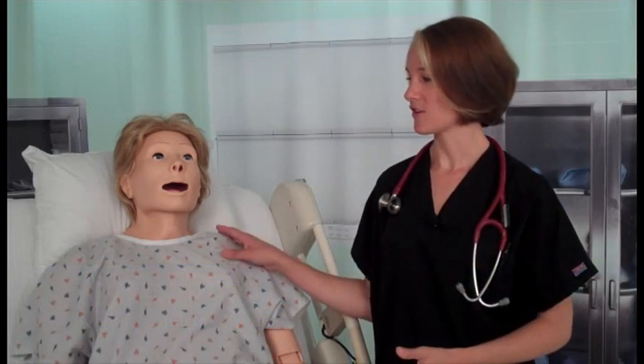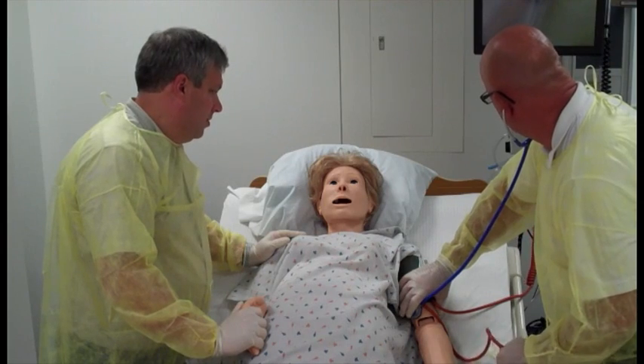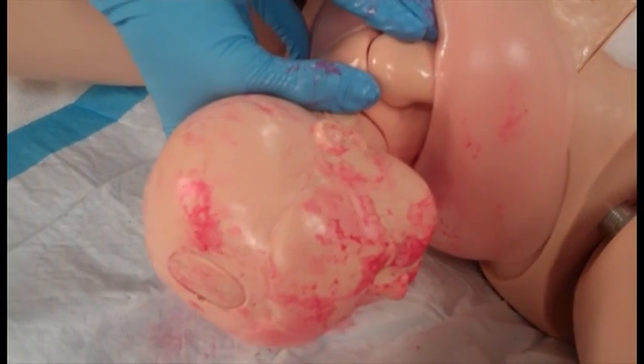Hi, I'm Grace Sosa. Today we're going to take a look at our female simulator, Noelle. Noelle can be used in many medical scenarios where a female is required, and Noelle is designed to go through a complete birthing cycle. But before we get to her birthing functionality, we need to take a look at all of her other capabilities, starting with her airway.